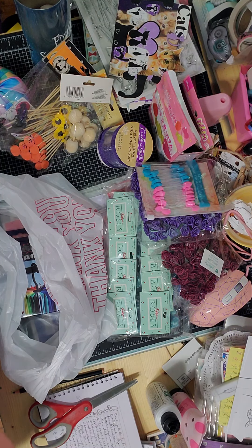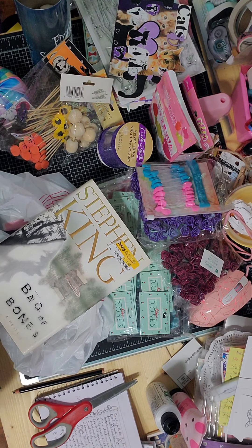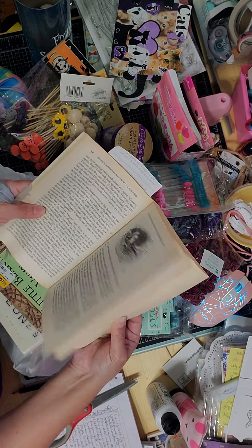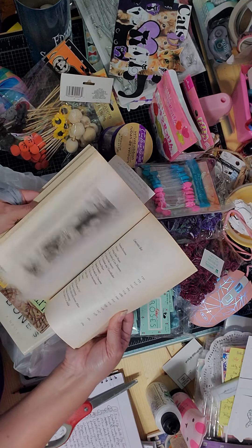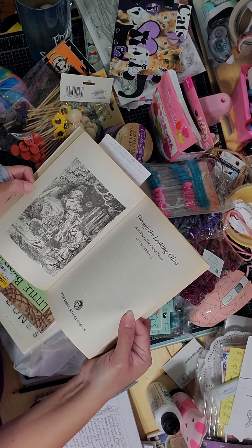We also went to my store the other day and I got a sinking book. I want to read this one about vagabonds. I also bought this Alice in Wonderland book — it has beautiful pictures that I could use in my journaling. It's all about Alice and her journey.